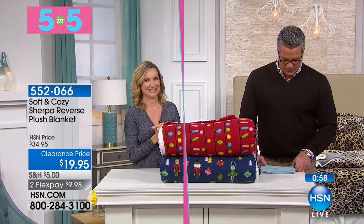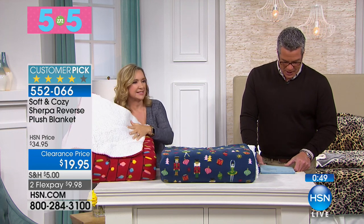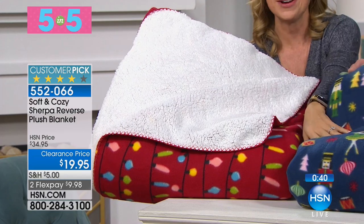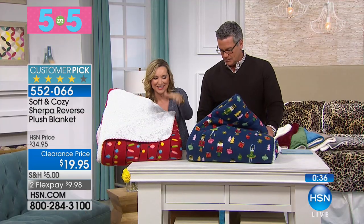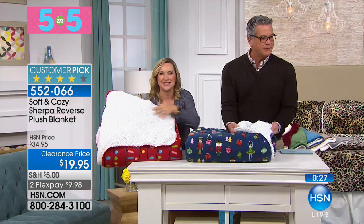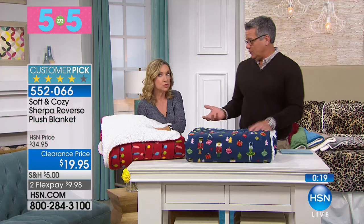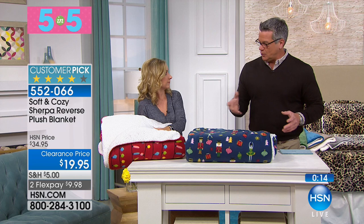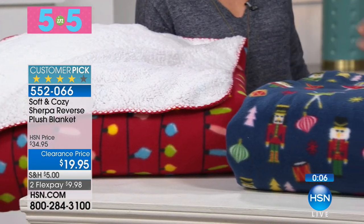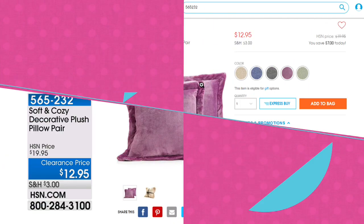Moving on to number three — if you're looking for something a little smaller that you can still utilize anywhere, this is our reverse plush sherpa blanket. This is one of those you can put away for Christmas — it's still festive. We have the nutcracker and the Christmas lights print. It's fleece on one side, micro fleece so really soft, and faux sherpa on the other side. You can choose your size — full/queen only now, as king just sold out. It's 90 by 90 square so it could even be a big oversized throw.